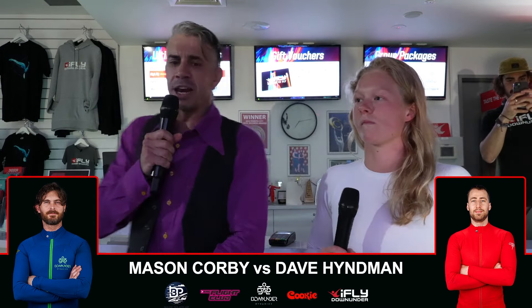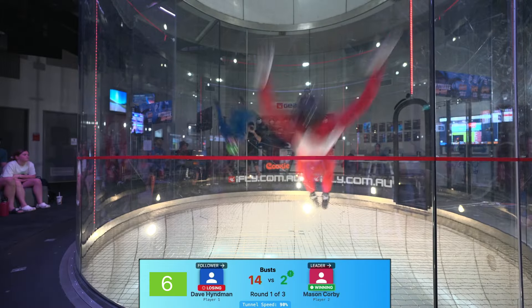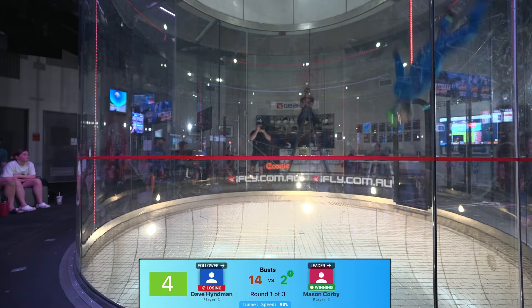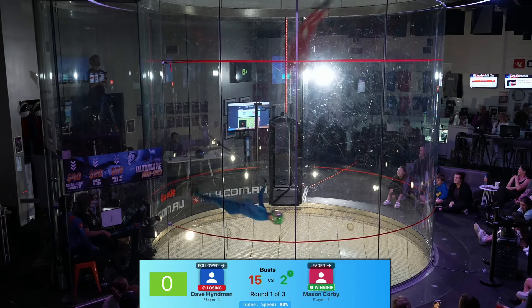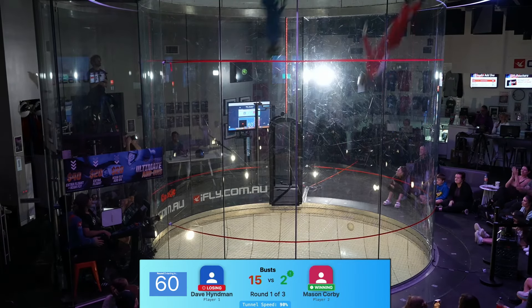Mason spinning dizzily as Dave hits the glass — he nearly came out into the crowd; we would have had to push him back in. Incredible flying by these guys with 15 seconds to go. These guys unaware of the crowd watching. As we come into the end of round one, let's give a round of applause so they can hear us.